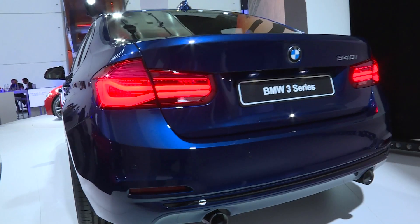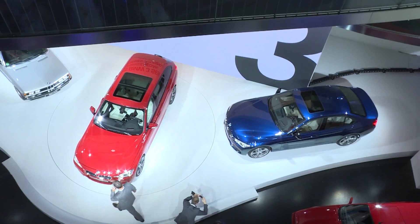In its sixth generation, the new BMW 3 Series will certainly find its followers.